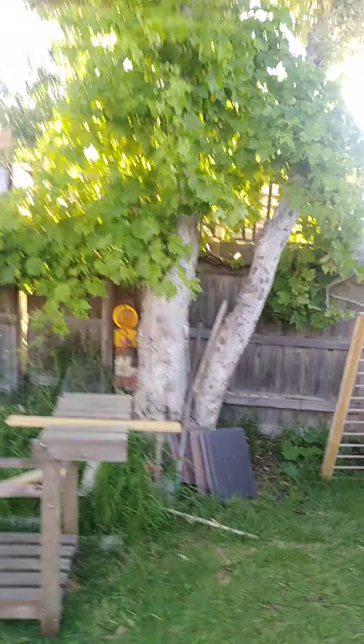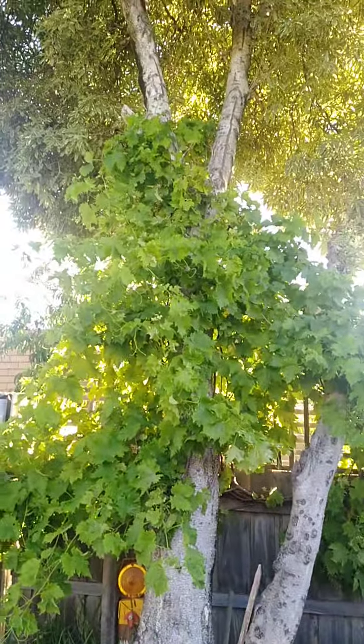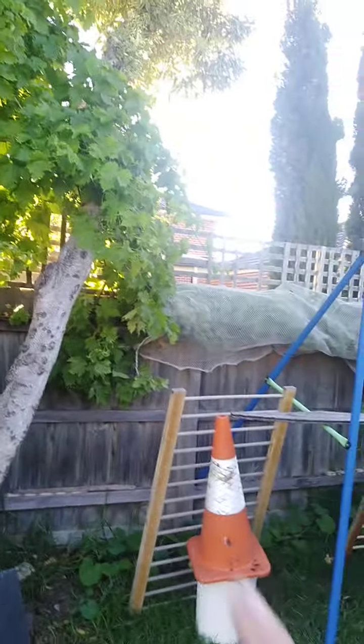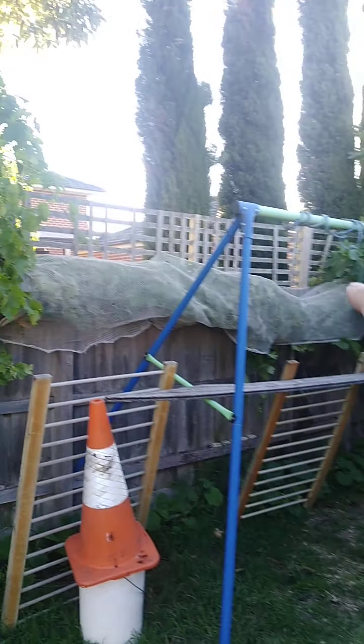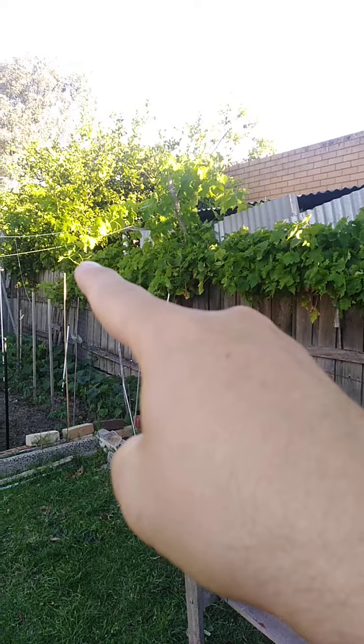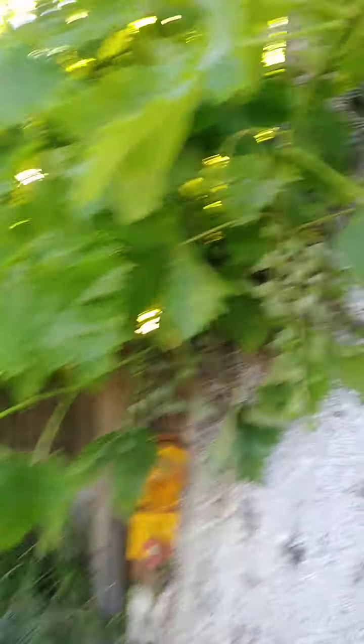Moving to the back of the house, back fence — this is a grape vine that's just exploded and is climbing up this tree in the backyard. It runs all along the back fence both ways. With this hot weather it's not really good for the grapes, but there are grapes here and there, so hopefully we'll get a bit of a feed out of them.